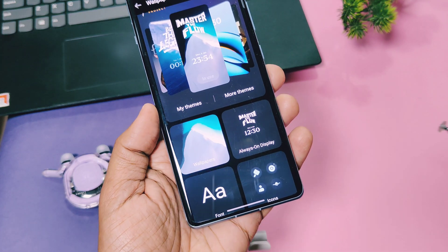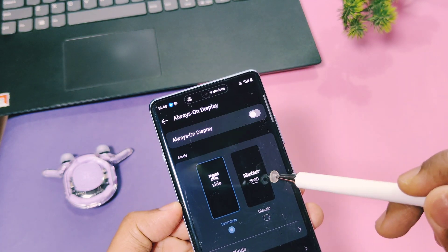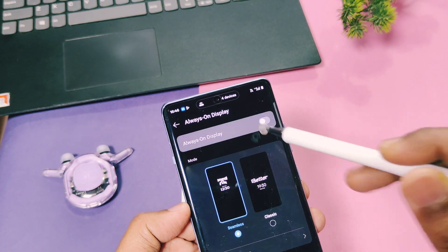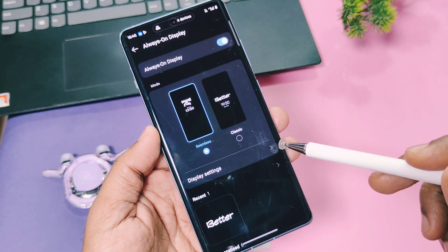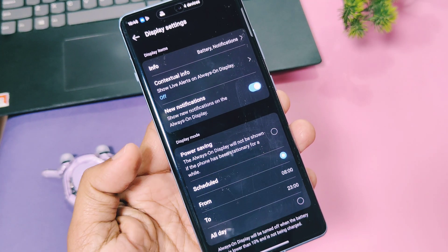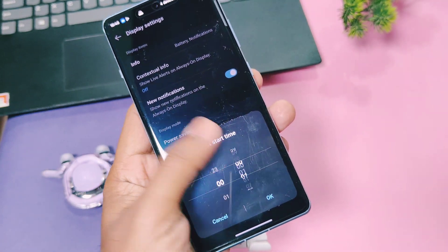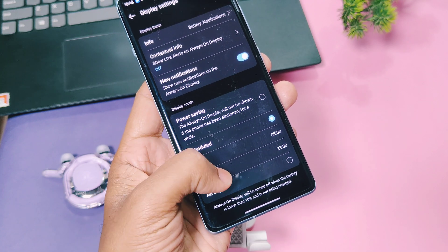Next is always-on display. Most of us keep it on even when it's not necessary. OxygenOS 15 offers scheduling for always-on display in the display settings — you can set preferred times to use AOD. During times you don't need it, especially at bedtime, you can keep AOD off, which ultimately saves your device battery.